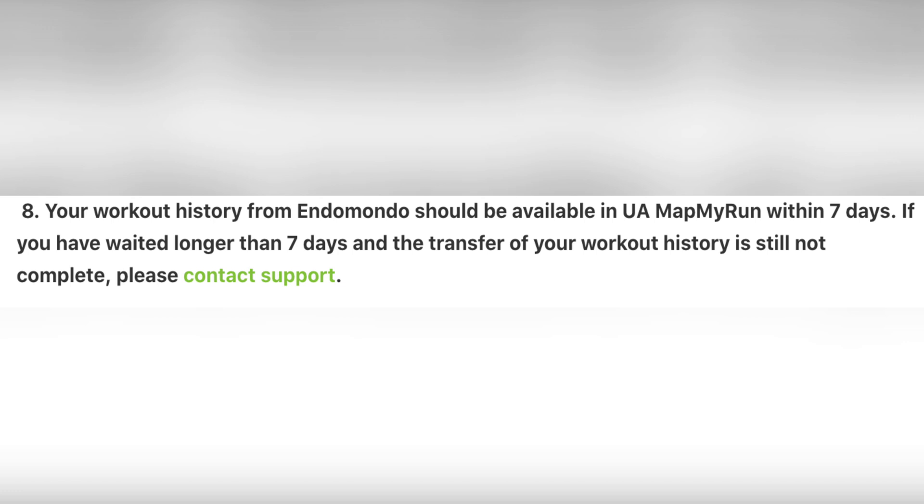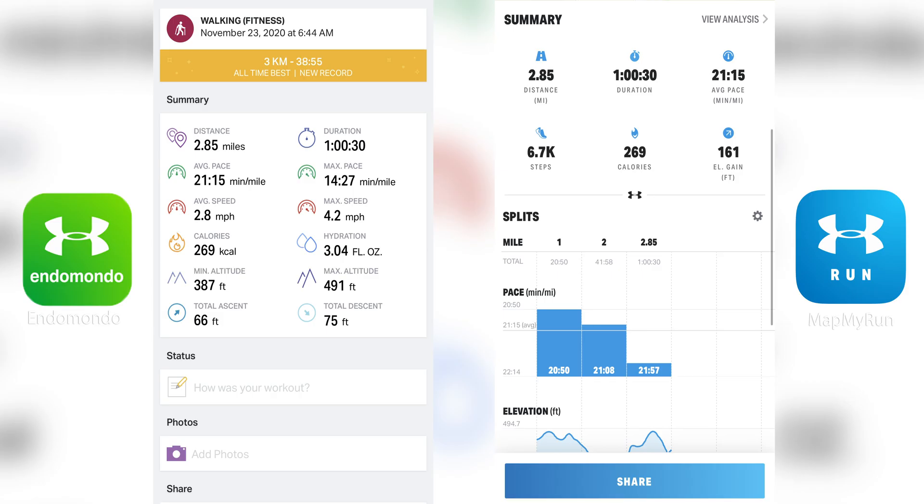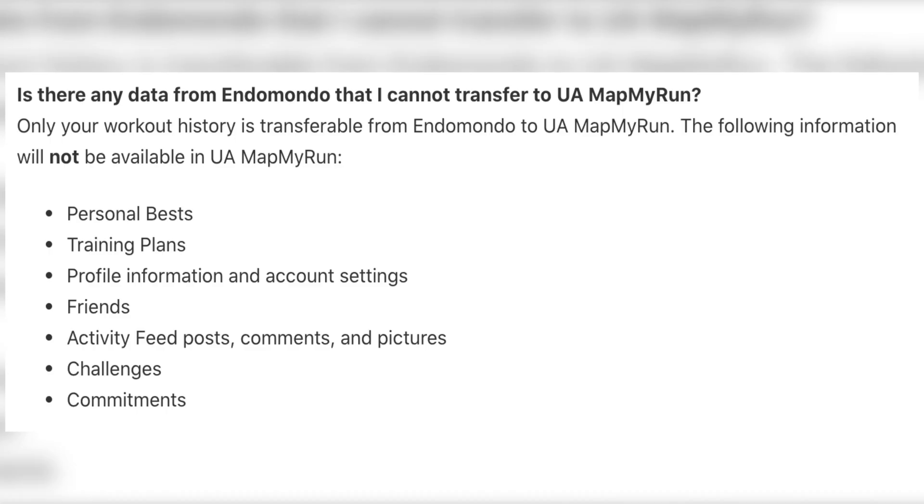Endomondo says this entire process may take a few days. For me, it transferred one workout instantaneously. Something to note is that you will not be able to transfer over all of your data from Endomondo. This includes personal bests, training plans, profile information and account settings, friends, activity feed posts, comments and pictures, challenges and commitments.